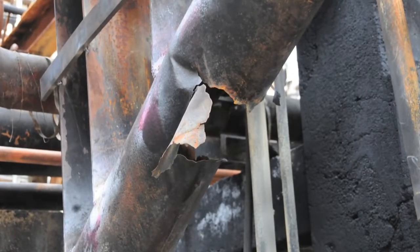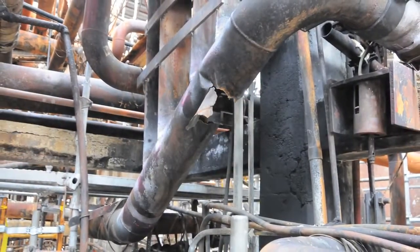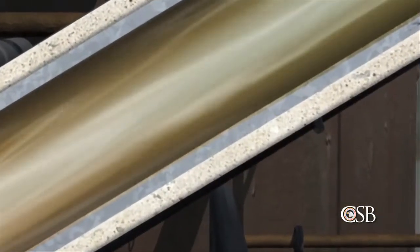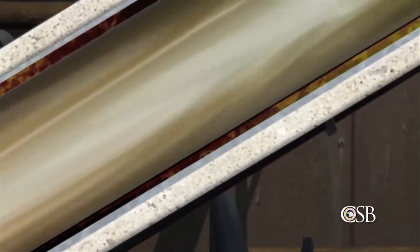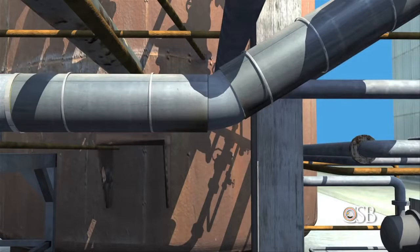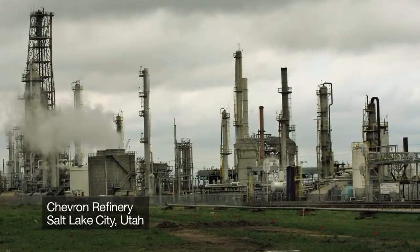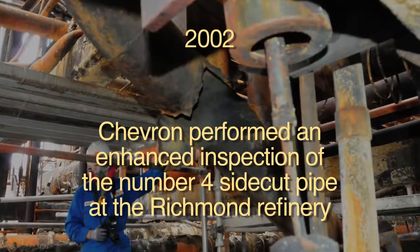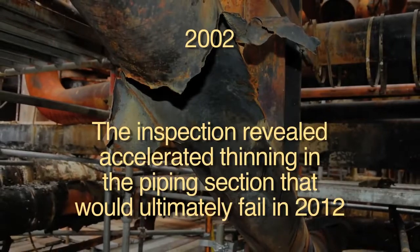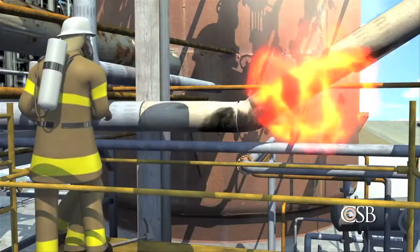During its investigation, the CSB determined that the carbon steel pipe installed in 1976 had thinned to the point of failure from an effect known as sulfidation corrosion. Carbon steel piping is particularly susceptible to this type of corrosion, which occurs over time when the steel is exposed to sulfur-containing hydrocarbons at high temperatures. Steel piping that happens to be low in the element silicon corrodes especially quickly. The CSB learned that sulfidation corrosion had caused a major failure at Chevron's refinery in Salt Lake City, Utah, in 2002. Chevron then performed an enhanced inspection of the No. 4 side-cut pipe at the Richmond refinery, which revealed accelerated thinning in the piping section that would ultimately fail in 2012. Replacement was recommended, but this did not occur, and the section of piping was never inspected again.